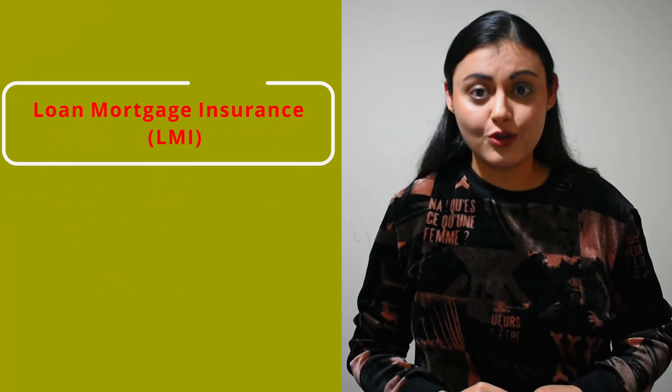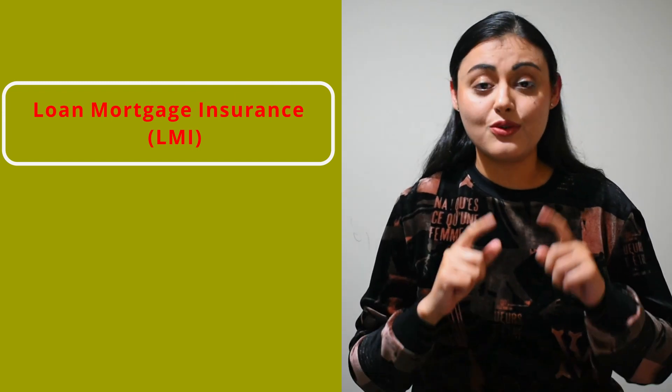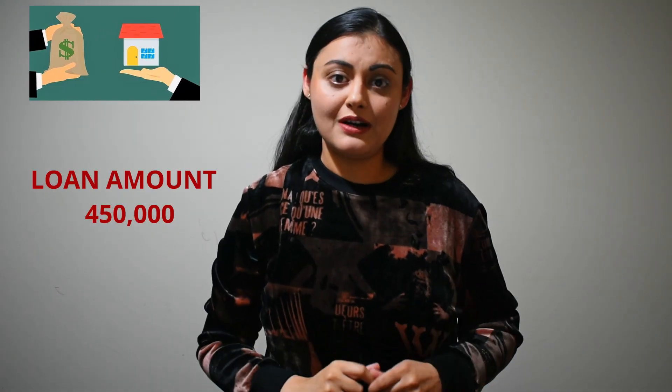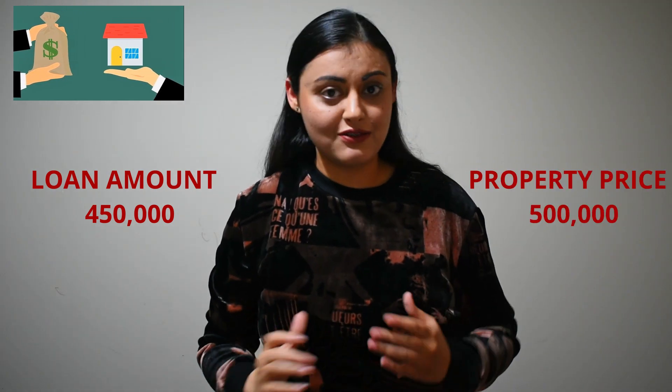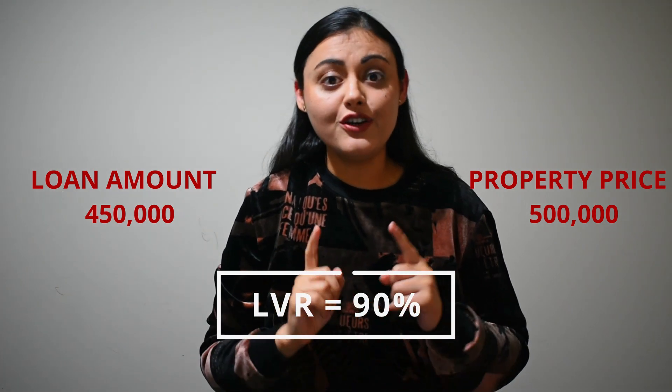The second way out is seeking an alternative path where you will have to pay a one-off extra payment called loan mortgage insurance, also called LMI, if you have less than 20% deposit or your loan to value ratio is more than 80%. For example, if your loan amount is $450,000 and the property value is $500,000, then the LVR is 90%. In this scenario, you have to pay LMI. The higher the LVR, the higher will be the LMI.